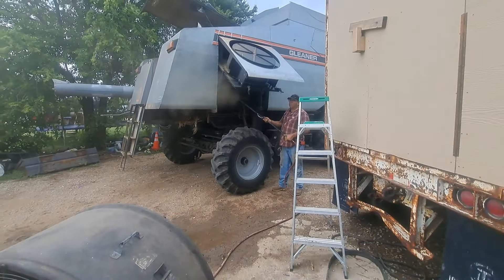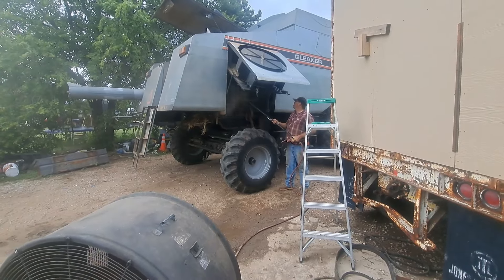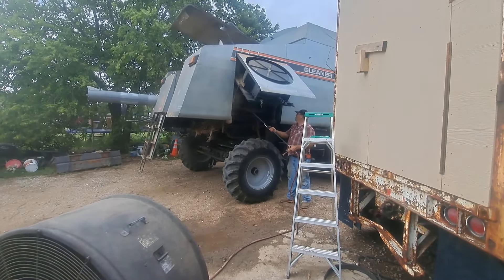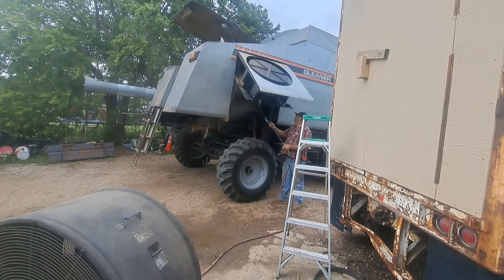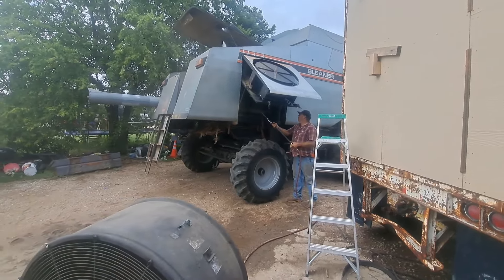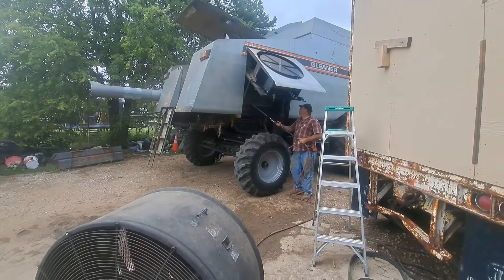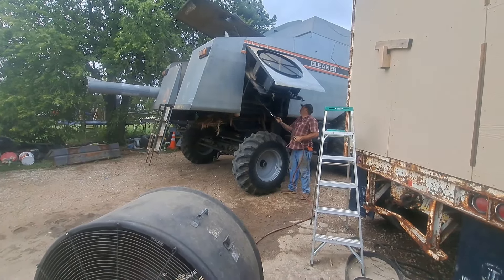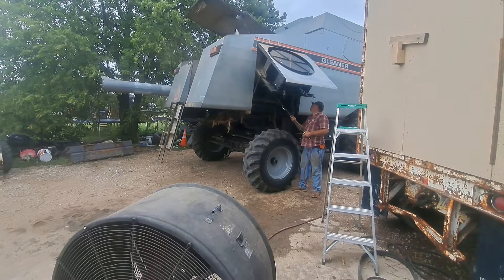We're back at the house. We're getting ready to go to Oxford, the good corn over on the river. We got three-tenths of an inch of rain last night here. They got just a sprinkle over there. My combine's serviced and ready to go. The only thing I haven't done is fix that electrical connection on the header clutch.